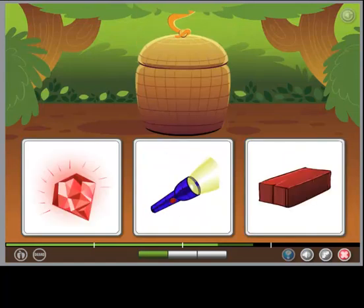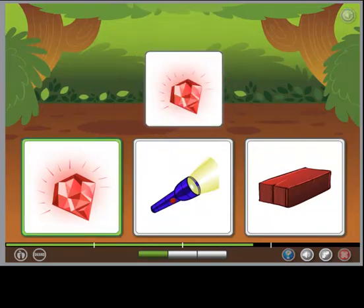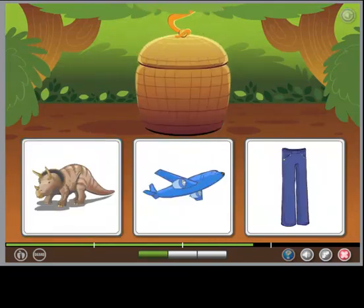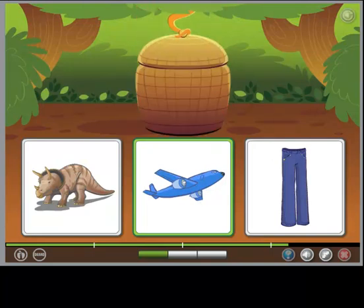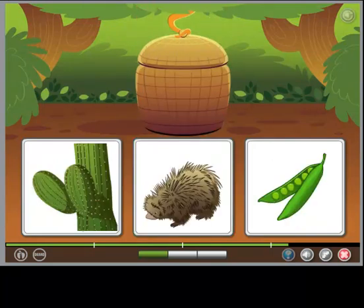The object is both bright and red. The object is both enormous and blue. The object is both prickly and green.